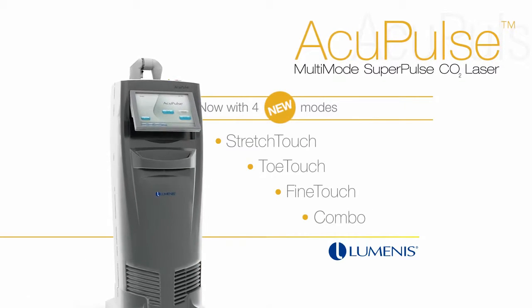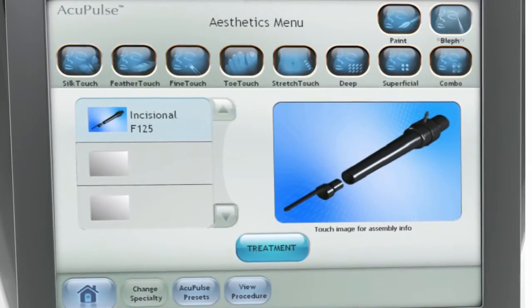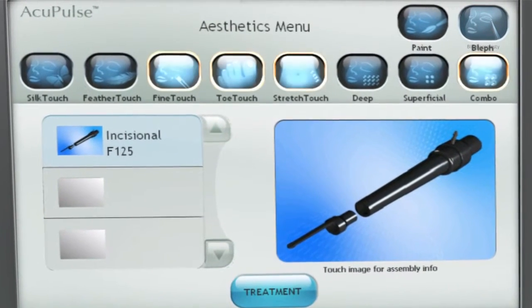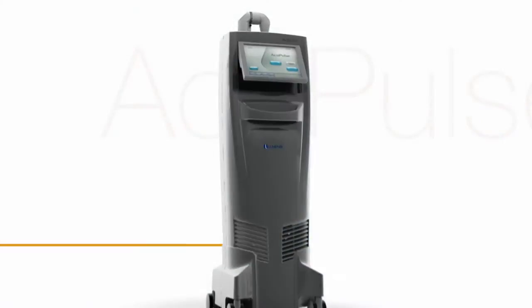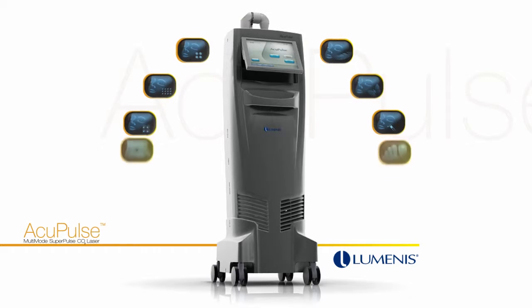With 10 treatment modes, Acupulse provides treatment versatility and consistent, reliable results at an affordable price. Luminous recognizes the importance of being able to offer a variety of treatments to your patients. That is why Acupulse features 10 treatment modes.